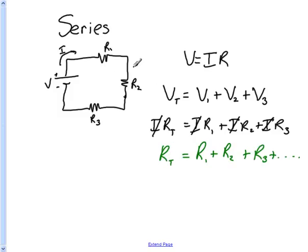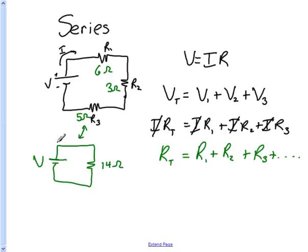That just means that if you have 6 ohms, a 3 ohm, and a 5 ohm resistor, you could redraw this entire circuit as a voltage source with a single resistor. 6 and 5 is 11, and 11 and 3 is 14, so there's 14 ohms. These two circuits are really the same when it comes to how much current is being drawn from the battery — the current is going to be exactly the same according to V equals I times R.